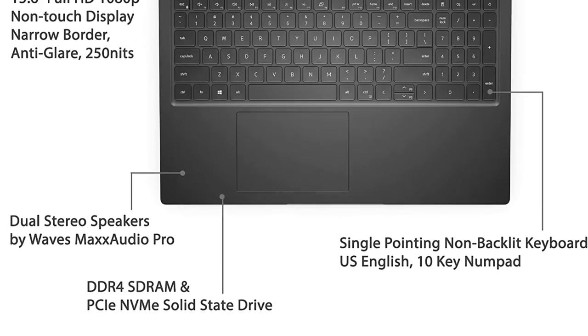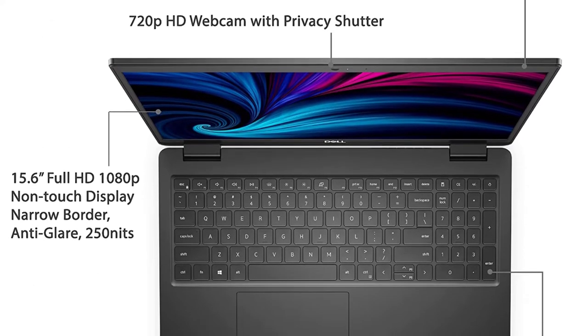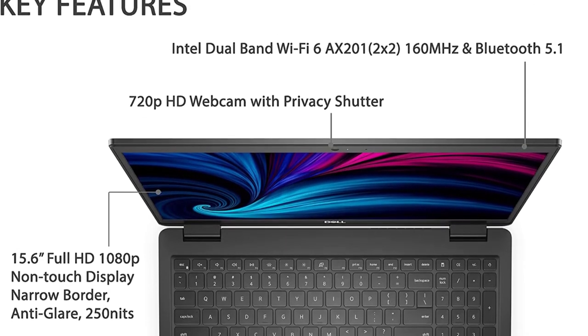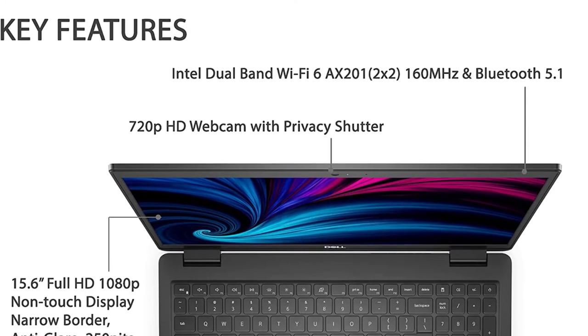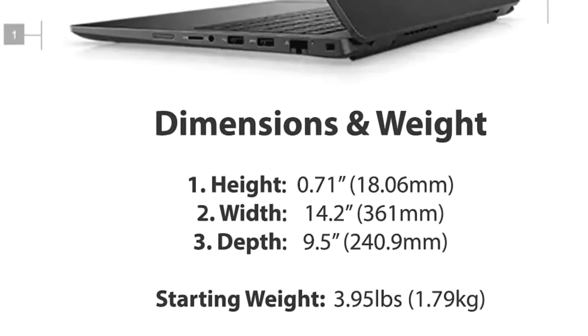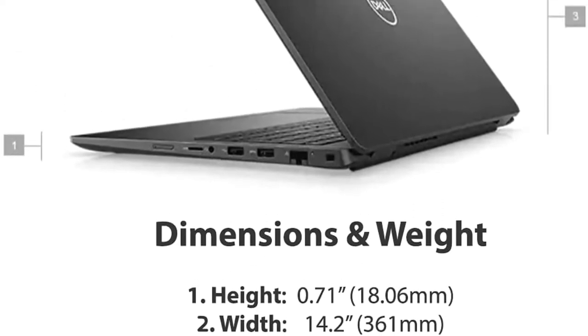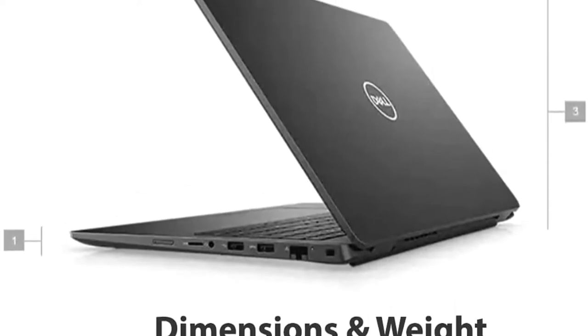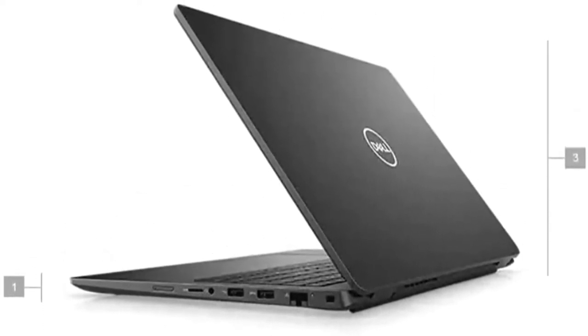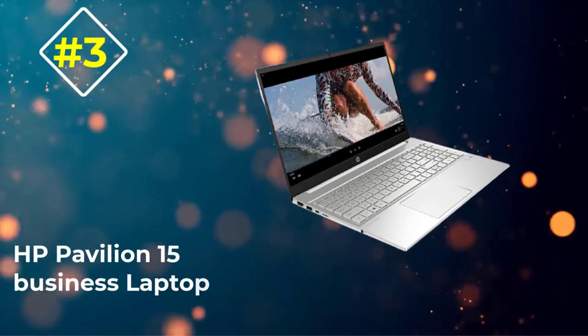With a 15.6-inch screen, you can comfortably navigate through long spreadsheets. The professional dual-mic stereo and HD webcam with a webcam shutter eliminate communication obstacles during virtual meetings. While the Latitude 3520 doesn't undergo rigorous testing, its sturdy metal frame allows it to withstand harsh environments. Despite being slightly heavier, it is easy to maneuver.